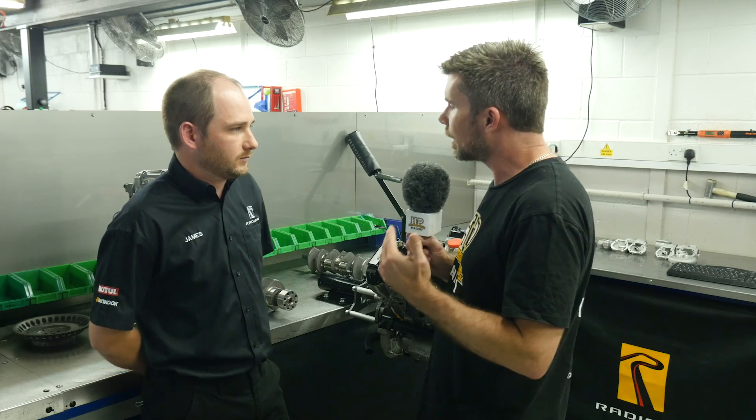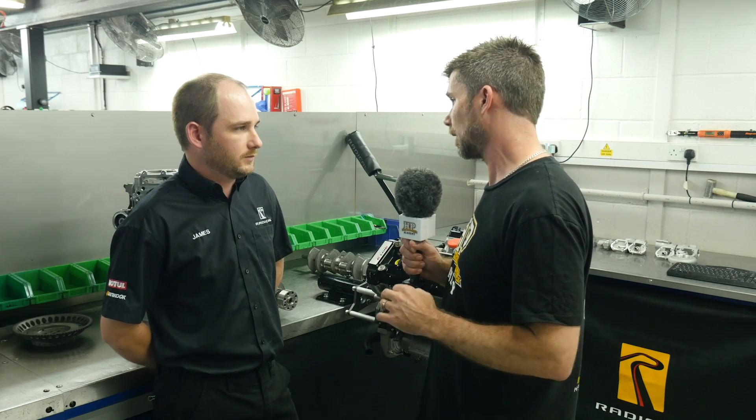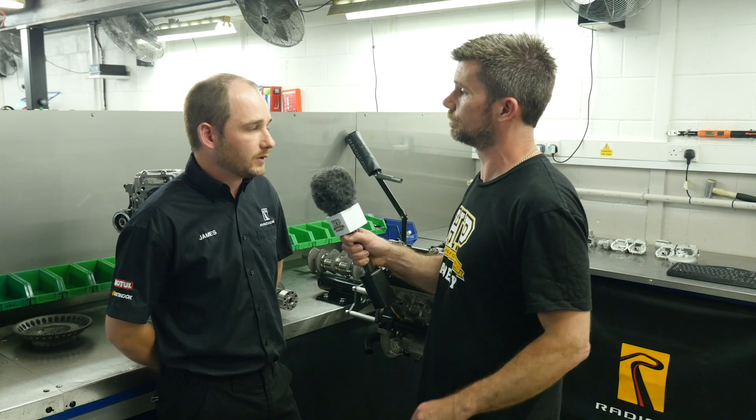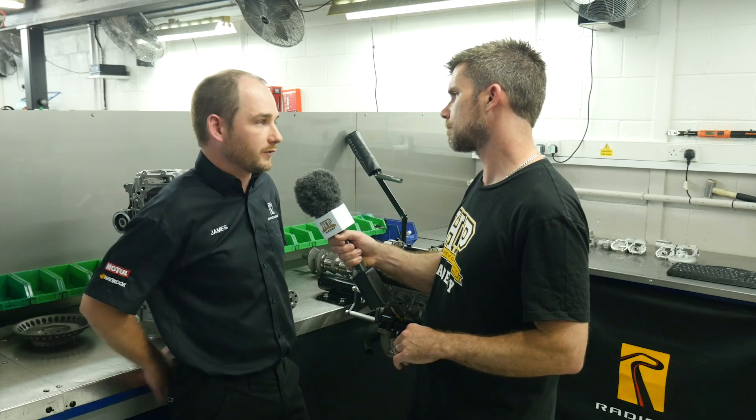So James, we're talking here about your RPE Hayabusa-based V8s in particular, and I want to start by asking what compression ratio you're running in these typically. Depending on the variant, we go from 12.5 to 13.5. We have gone as high as 14.5 running methanol fuels.